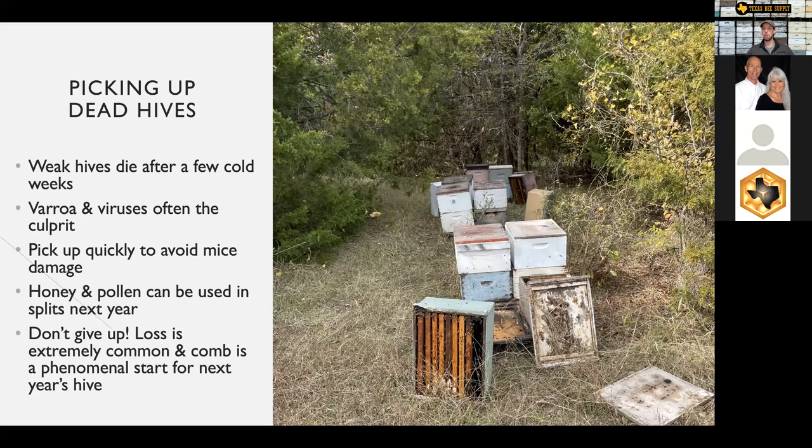The viruses that varroa mites transmit can linger six months and damage the hive even after varroa mite populations have come under control. So if you treated for varroa mites and have fewer than two mites per hundred bees, yet your hive still collapsed in winter with plenty of food and a queen, I would ask: how high did your varroa mite levels get over the summer or fall? If they got over seven mites per hundred bees, I often blame that winter collapse on viruses. If you didn't treat for varroa mites and your hive died, it was probably varroa mites. If you haven't tested since mid-summer, those levels could have spiked again in late fall and been the culprit. Other causes include nosema — pretty uncommon — a failing queen, or poor nutrition going into winter.